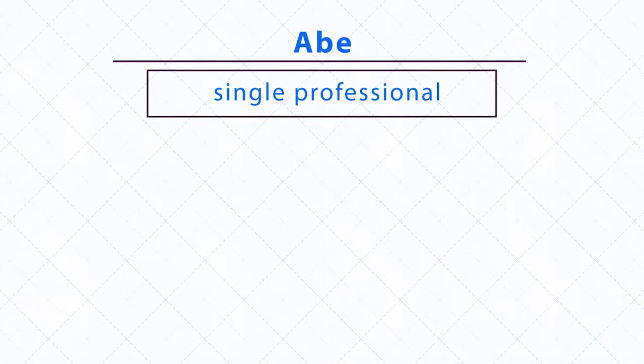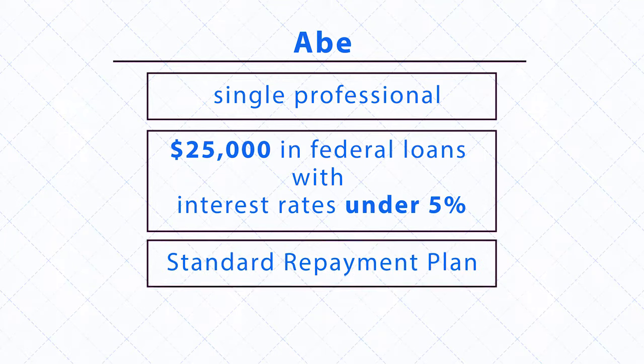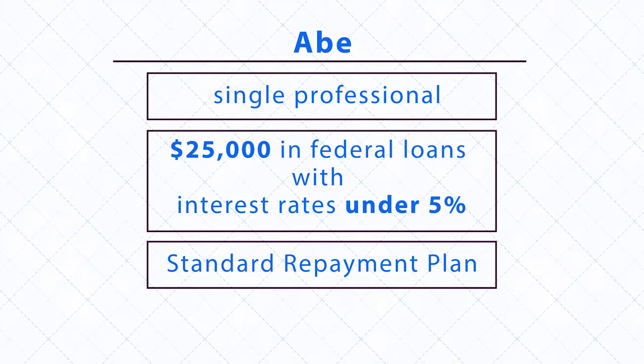Abe is a single professional with $25,000 in federal loans with interest rates under 5%. He's heard a lot about the standard repayment plan because it's, well, the standard. It's the repayment plan that his loans automatically entered. For Abe, standard repayment has some really nice features.